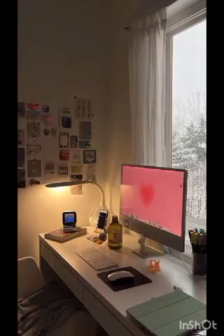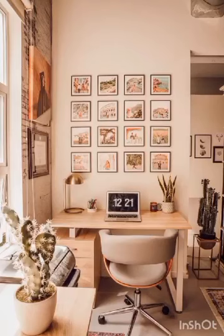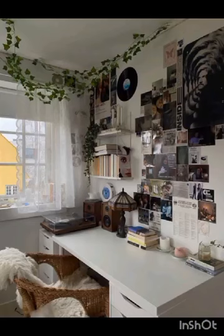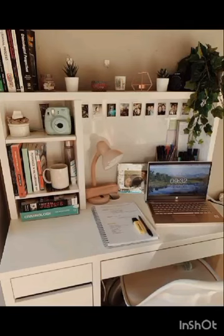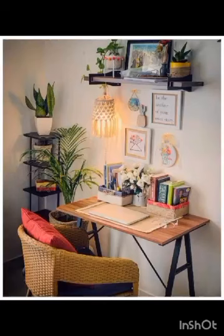Don't forget about lighting. Proper lighting can make a significant difference in your study room. For room ambience, consider installing adjustable LED lights that allow you to customize the brightness to suit your needs. Additionally, incorporating natural light through strategically placed windows or mirrors can create a more inviting and energizing atmosphere.